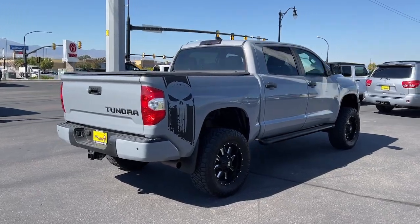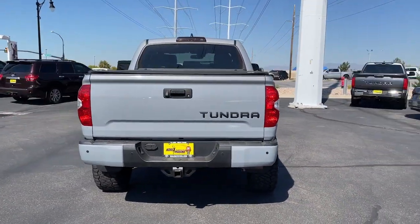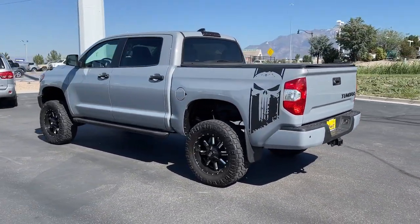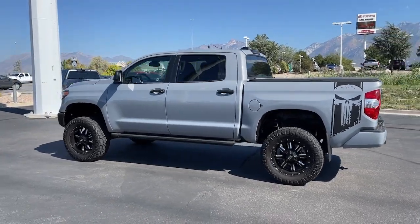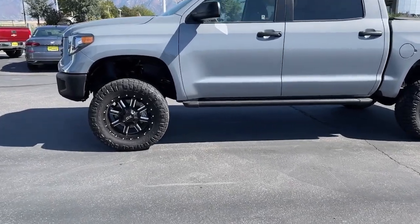These are just some of the great options this vehicle comes with: Apple CarPlay and/or Android Auto, heated driver's seat, keyless entry, heated mirrors, fog lamps, backup camera, satellite radio, steering wheel audio controls, electronic stability control, and alarm.